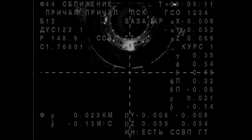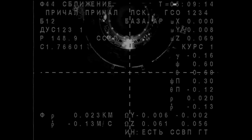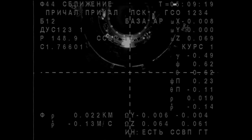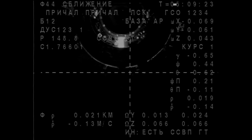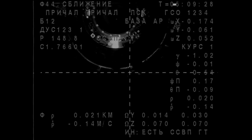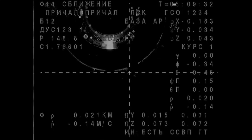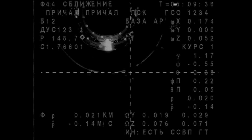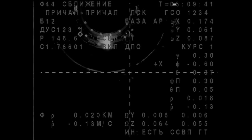Could you remove the filter? We're being told that you need to remove the filter. Okay, removing. Understood. We can see a little better now. The range is 20, range rate is 0.13. We are approaching the target.